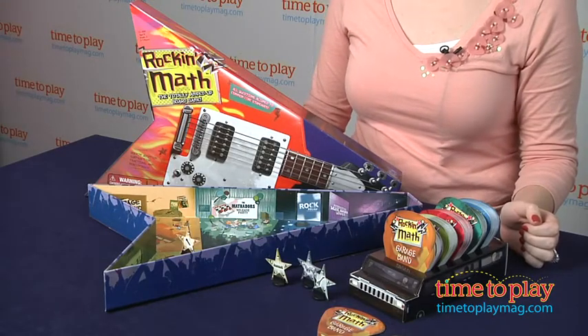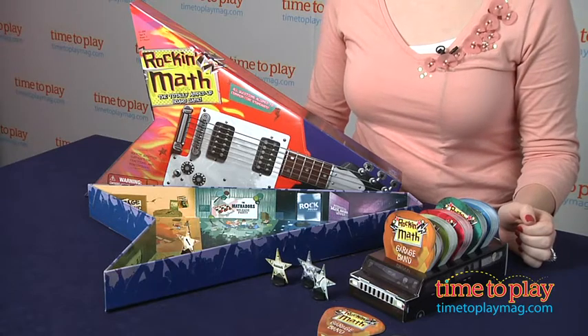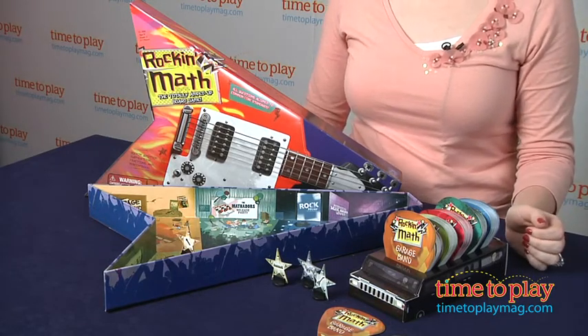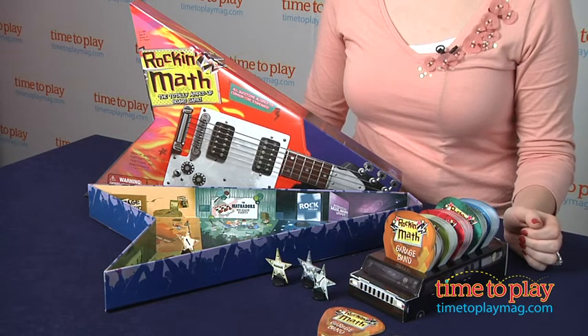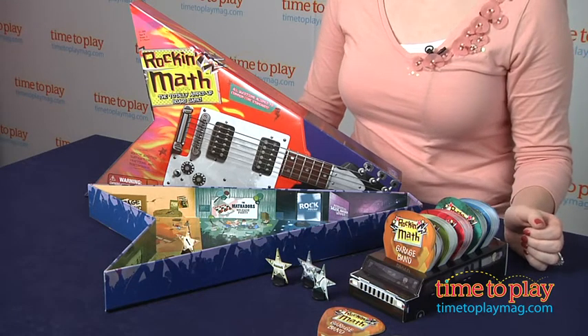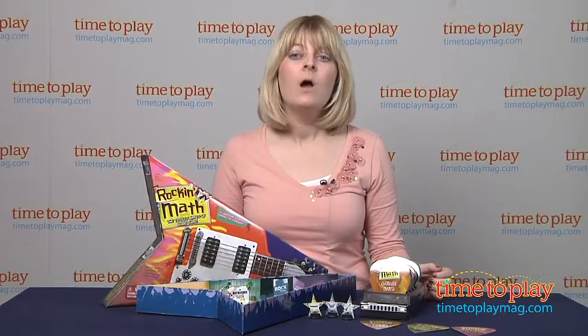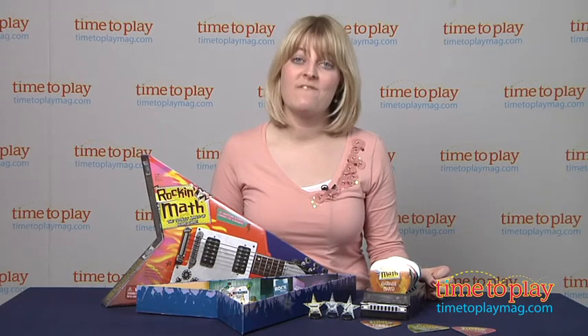This game helps kids practice addition, subtraction, multiplication, fractions, and percentages, and a whole lot more — and it's also a great refresher for parents. Kids with an interest in math will enjoy playing this game, but even if your child doesn't really like math, this music-themed board game really does make solving math problems fun.